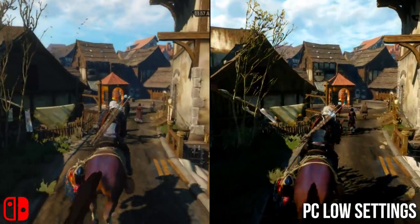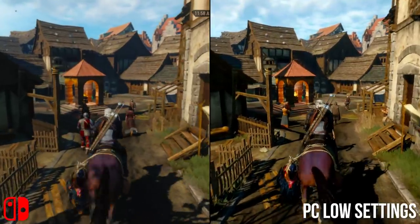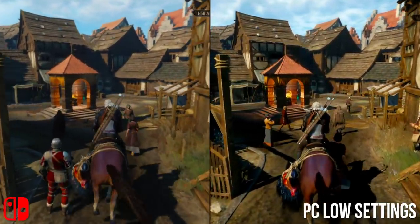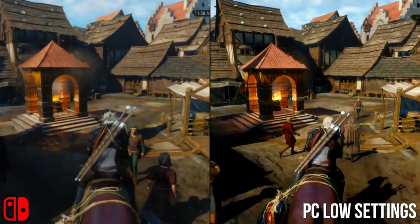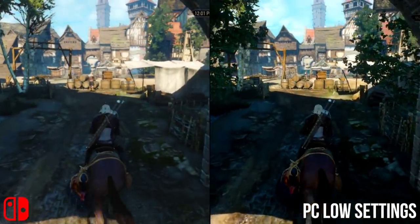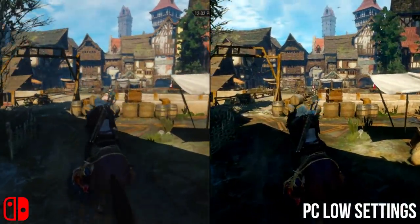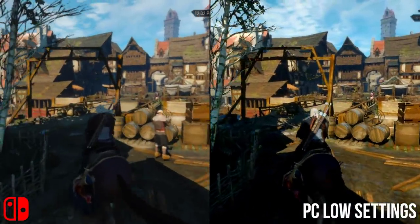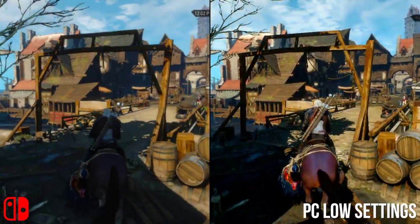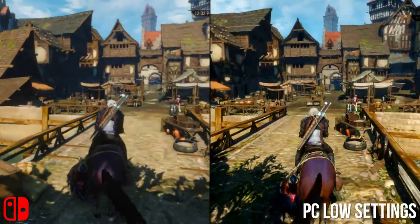On balance, this is the nearest setting officially possible on PC without making use of mods. Novigrad holds up convincingly — LODs on the marketplace ahead are reined in, and we're missing some tree detailing to the sides, but otherwise it's very close. It's a shame pop-in is an issue at points on Switch where PC just plows straight through, but clearly this is the baseline setting the developers worked from.